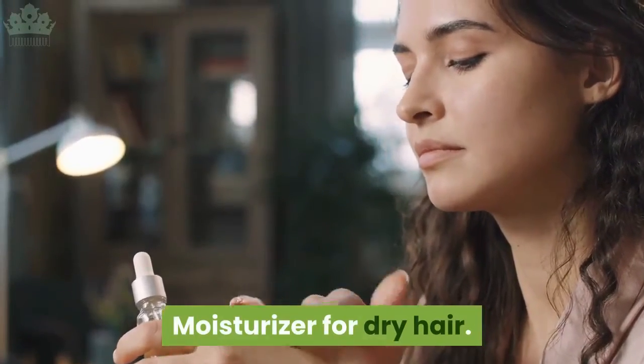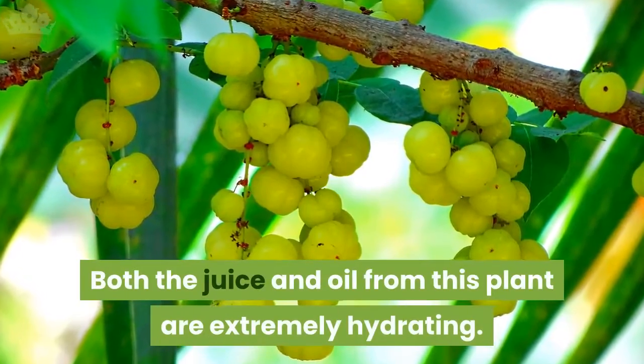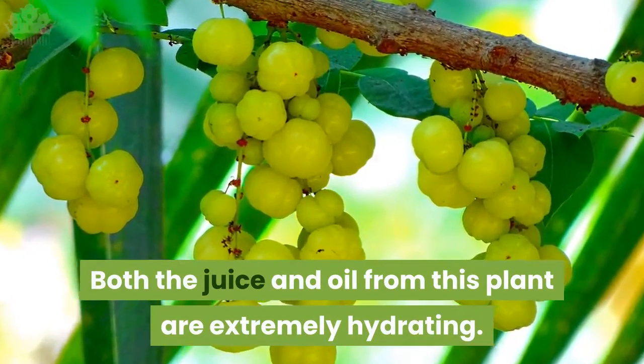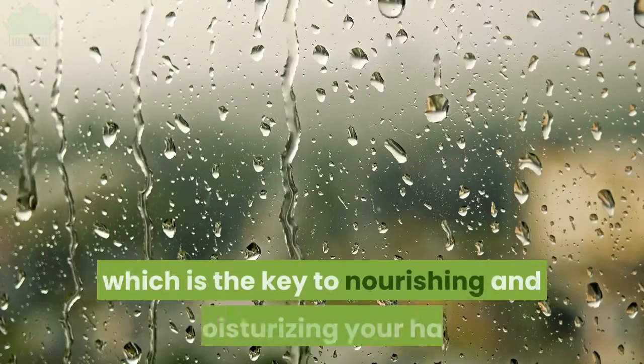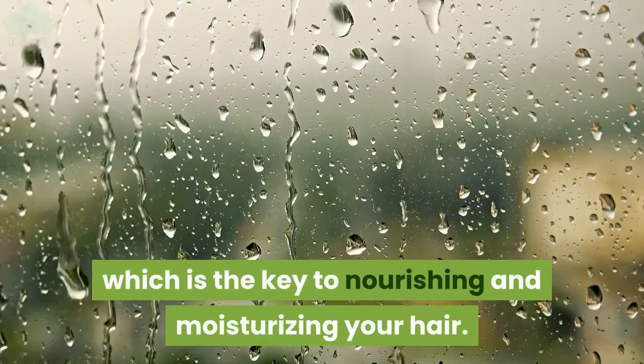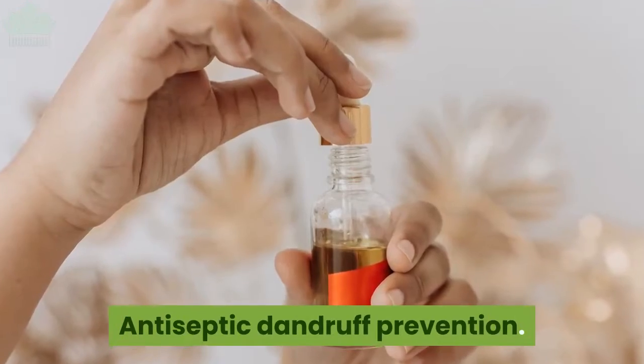Moisturizer for dry hair: both the juice and oil from this plant are extremely hydrating. It contains up to 81.2% moisture, which is the key to nourishing and moisturizing your hair.